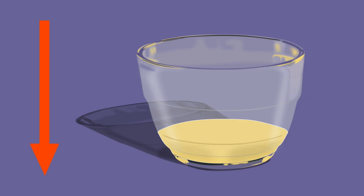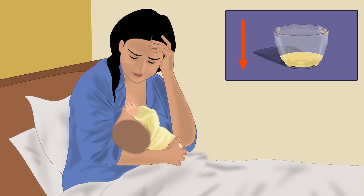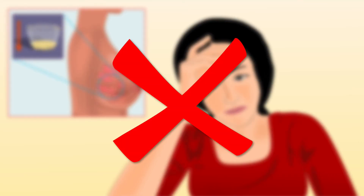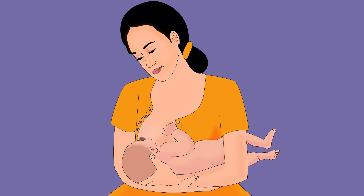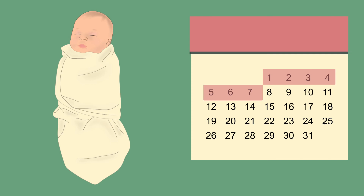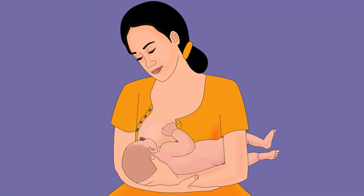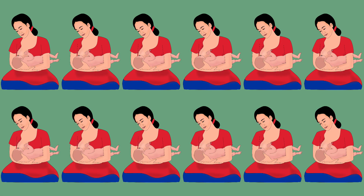The second myth is that the quantity of colostrum is less and insufficient for the baby. Many women interpret that their breast milk production is inadequate — this is not correct. The breast milk production is usually in line with the infant's needs. Infants require very small amounts of milk in the first few days after birth; their stomach can hold about 20 ml on day one. Thus, the mother should continue feeding frequently — for the first few days, the infant should be breastfed around 10 to 12 times a day.